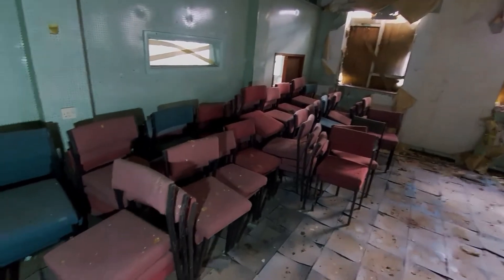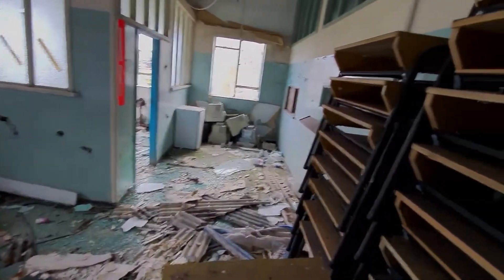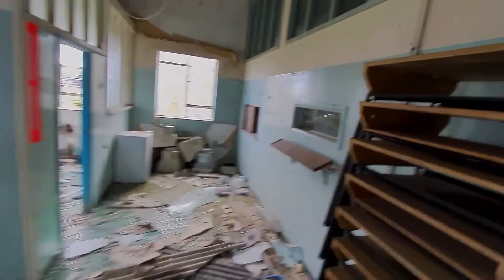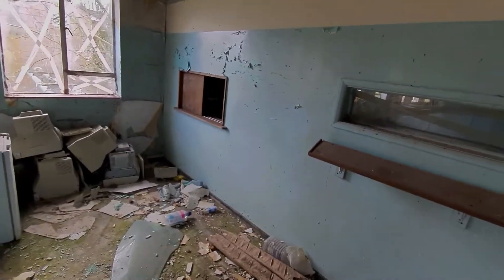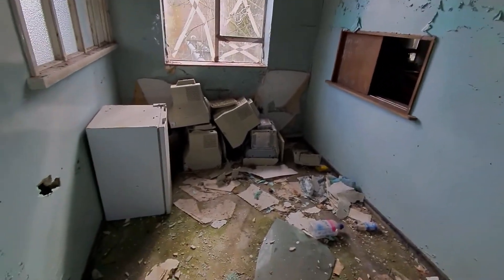All the seats still left in here. Light switches — no power. Some old computers. Must have been left over from the army base. Asbestos on the floor. Lots of glass. Some computers down there.